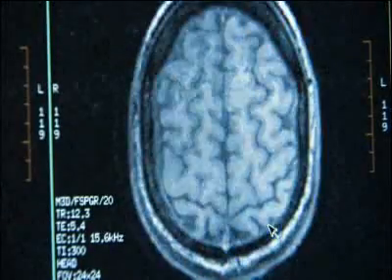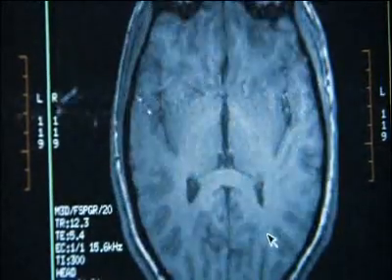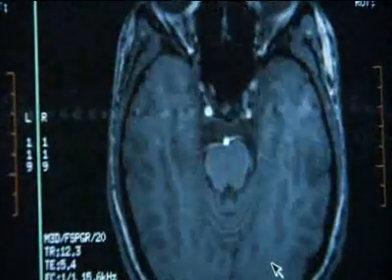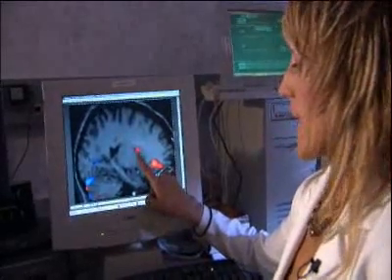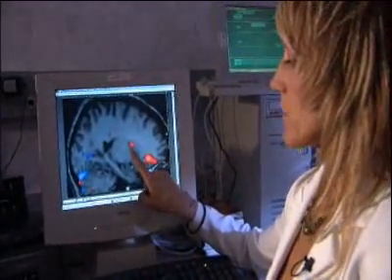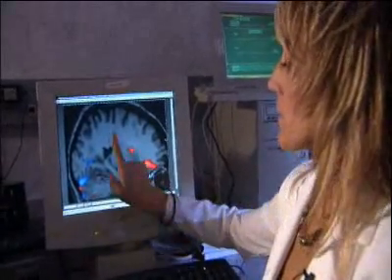Sure enough, a region deep in the most primitive recesses of the brain reveals itself. Called the basal ganglia, it's hot-wired to the cells that connect to the senses. Here at the basal ganglia nuclei, this is a set of nuclei that's responsible for monitoring all of the brain.